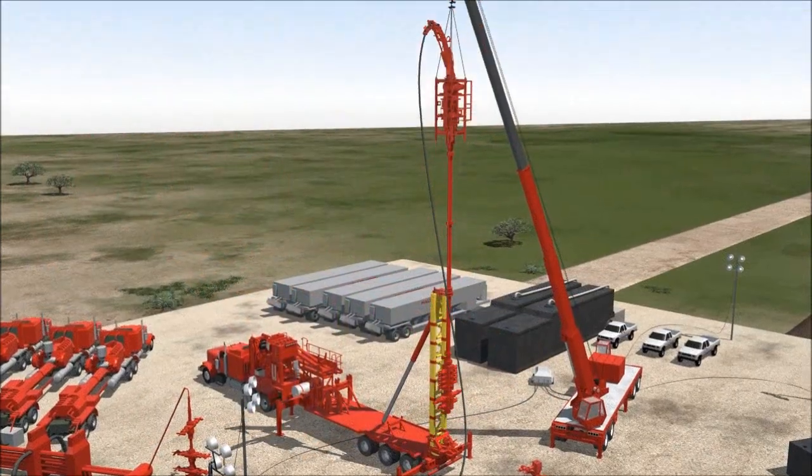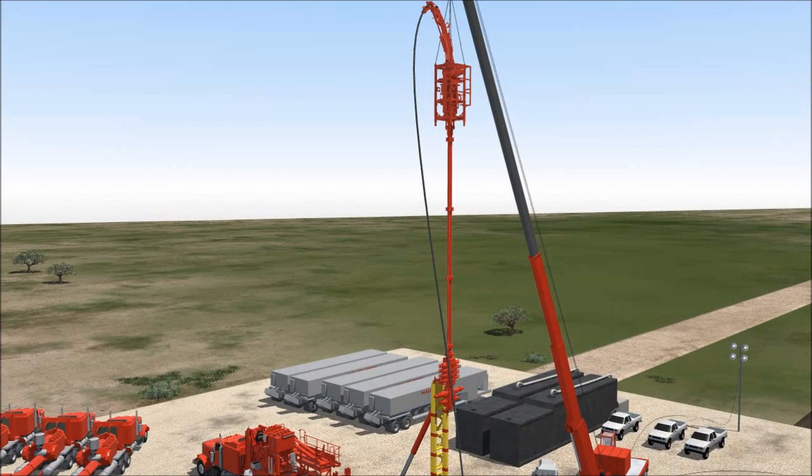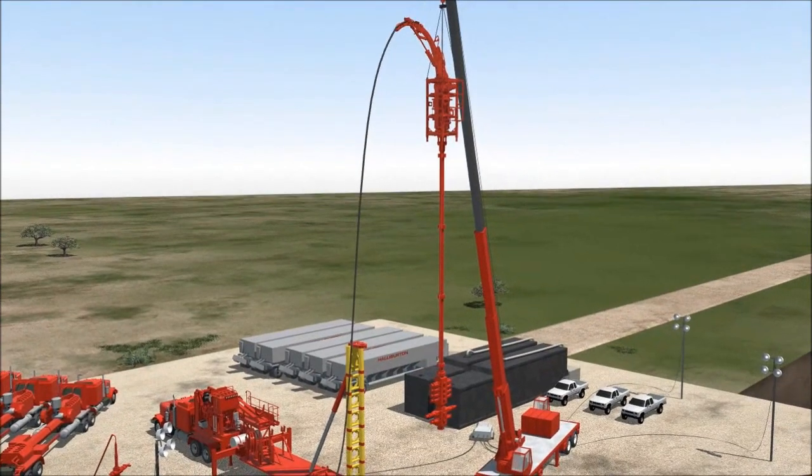Once the bottom hole assembly is made up and the supporting mechanism disengaged, the crane makes a single lift to place the injector, riser, and pressure control equipment directly onto the frack stack.